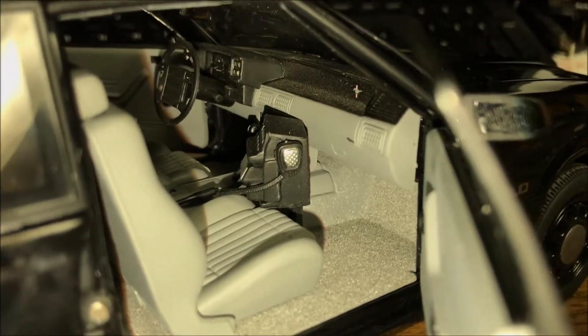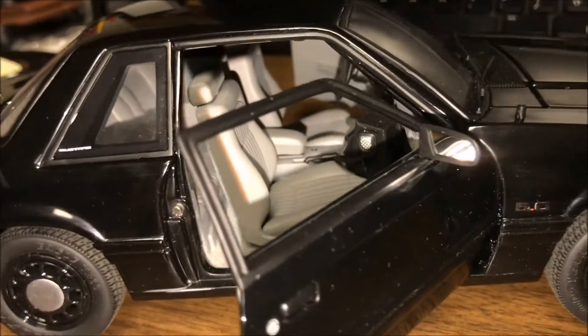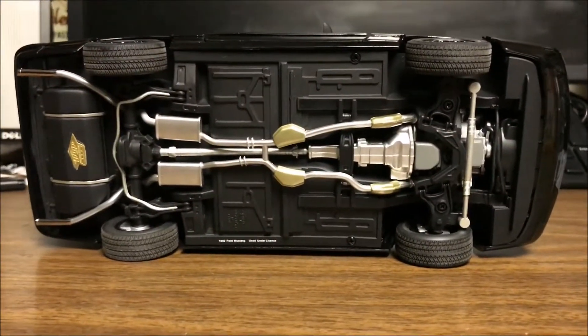For some reason this car is very dusty — it's been in a box. The undercarriage is very nicely detailed.